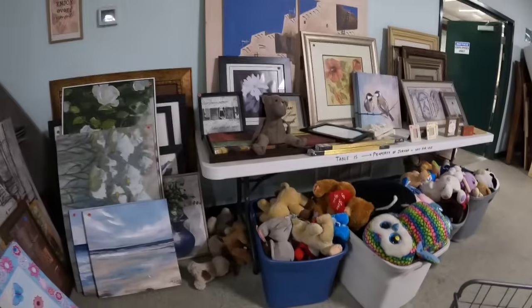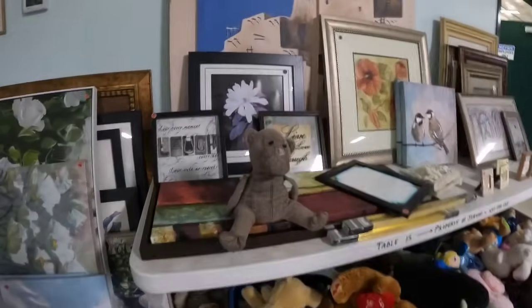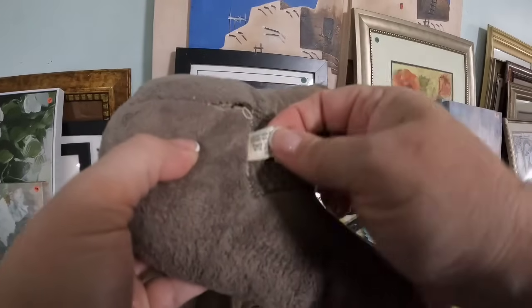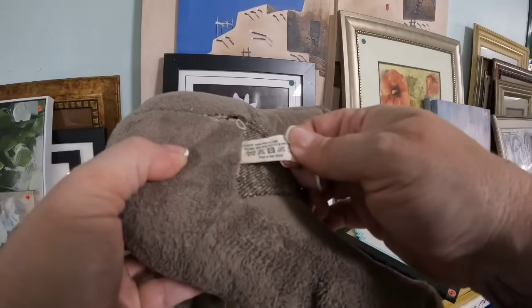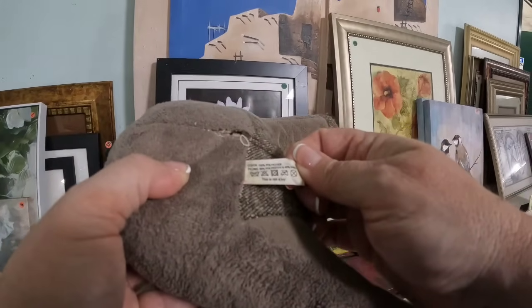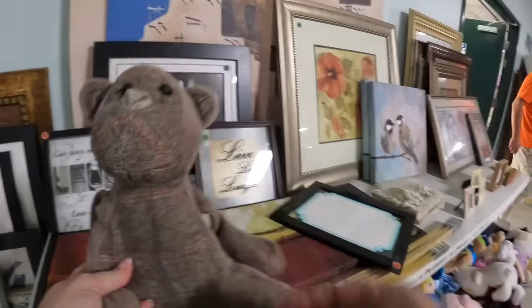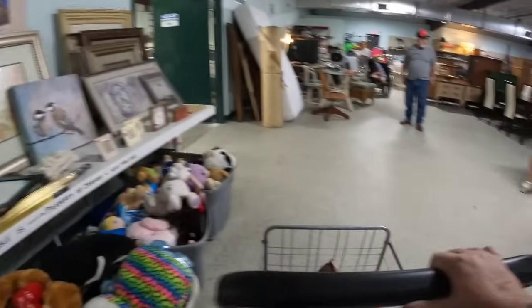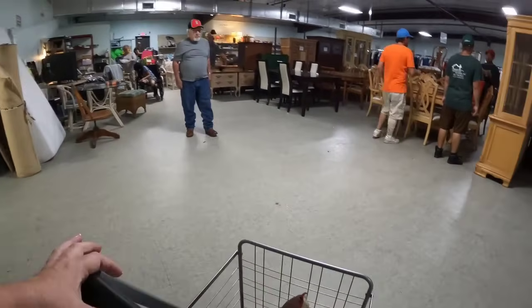There's quite a bit of plush and I really do not dig through the plush very often. I probably should because there's definitely a bunch of valuable plush. If you missed my video on my other channel, I'll pop it up top — it's about plush that is worth $500.